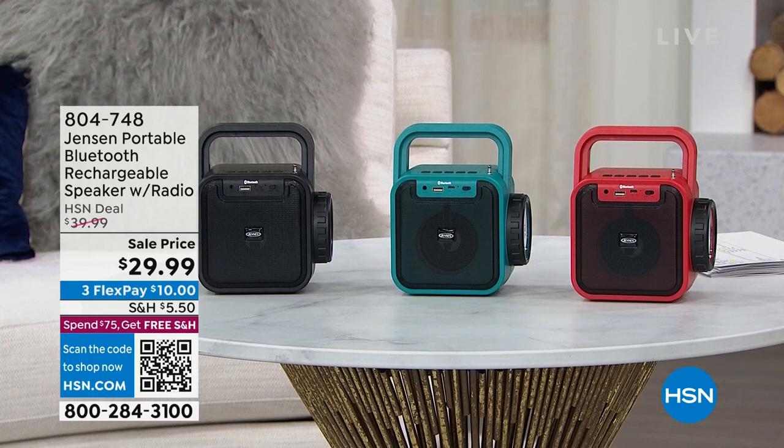So here's the story. This is from Jensen, and it's our portable Bluetooth. You can Bluetooth a tablet, you can Bluetooth your phone to it. So if you want to listen to music and have a really good, powerful speaker to do that, great.